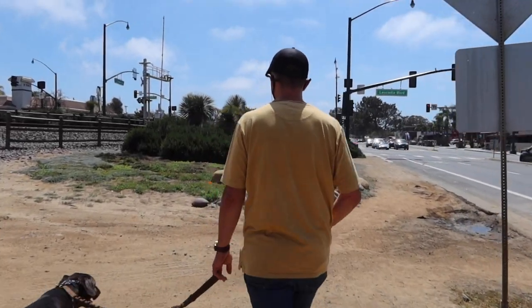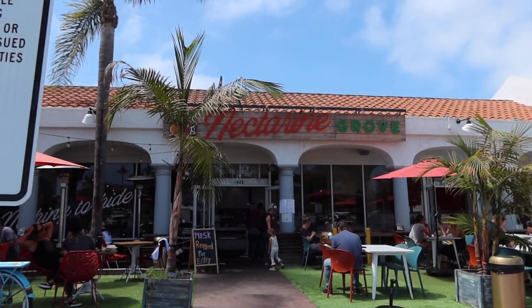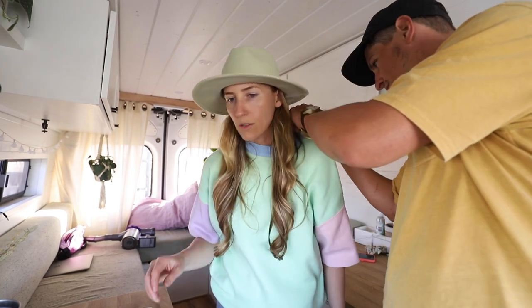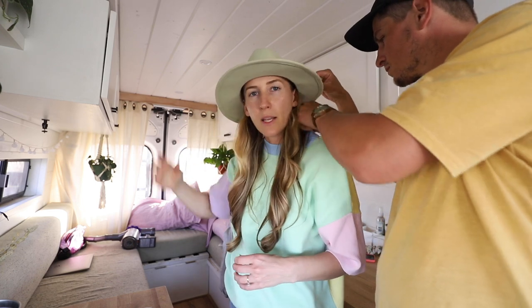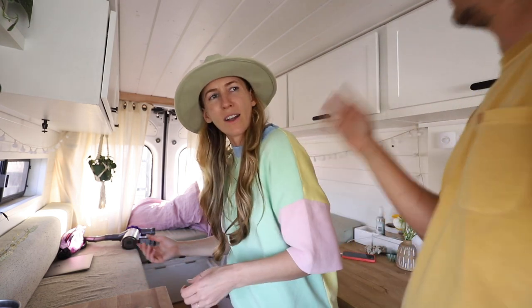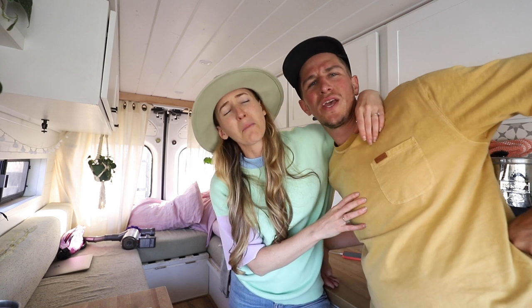Now we're going to get some lunch. Got a new shirt — gotta take the tag off. We're back in HB and we're going to do a picnic on the beach. We got stuff to make a little snack plate and we're going to make watermelon margaritas with a chili rim. Nate's going snowboarding tomorrow, so we're going to have a little date night.